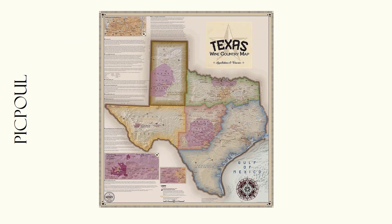In Texas, Pikpul grapes are grown in the High Plains, and based on recent success for Texas wines made from this variety, the expectation is that more vineyard acreage will be planted in the near future.